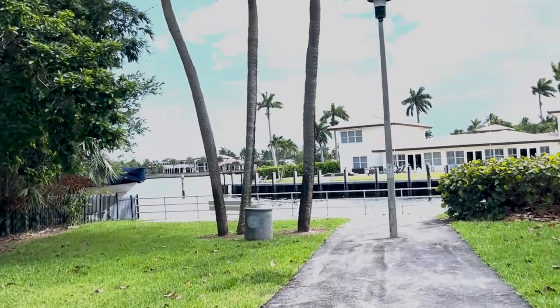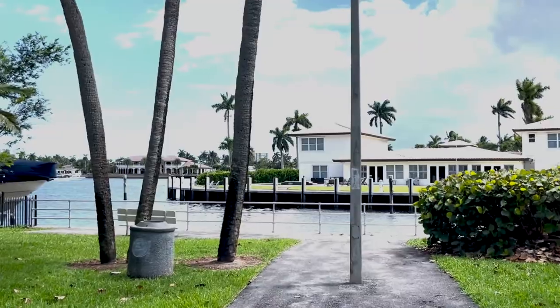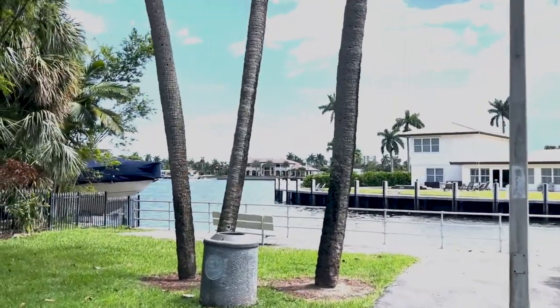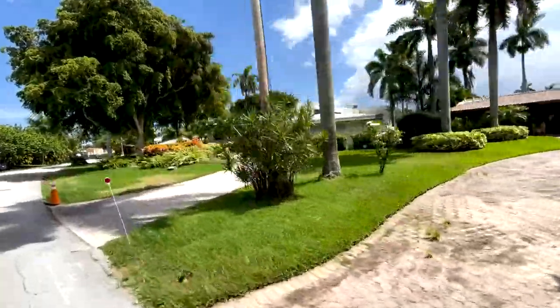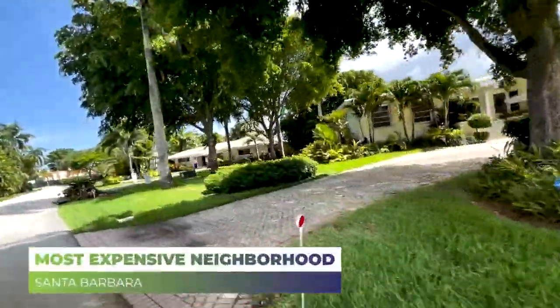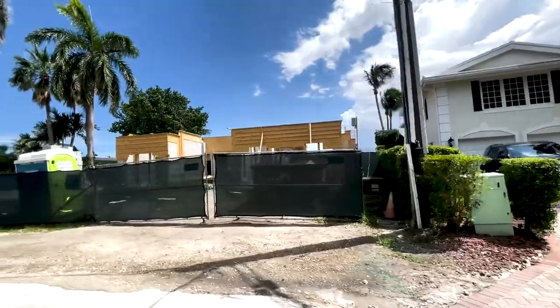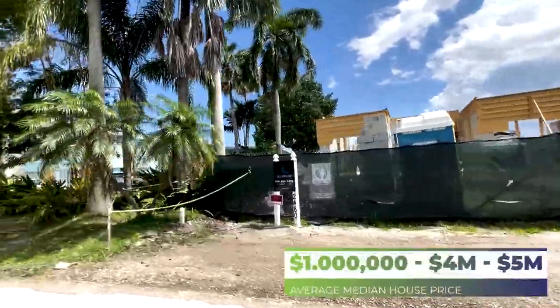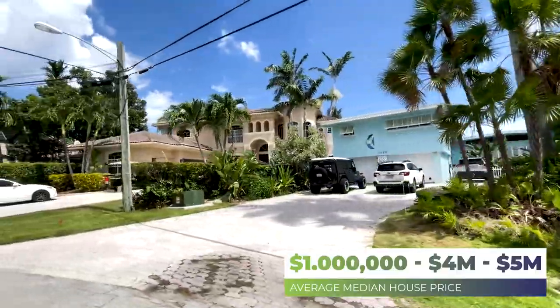Most folks who live in Santa Barbara Estates live here because they're looking for boating. You can go out to Lake Santa Barbara, head up the Intracoastal, and pretty much go anywhere you want. It is actually the most expensive neighborhood in Pompano Beach, with median home prices starting above a million and going up to as high as $4.5 to $5 million.